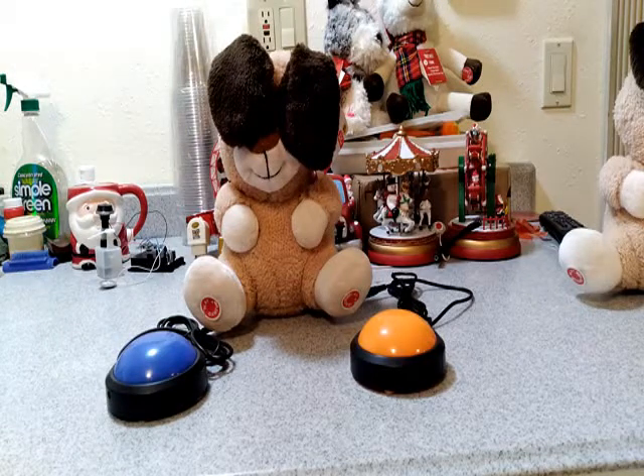So I went to Walgreens today, looked at toys, and I found this little gem.